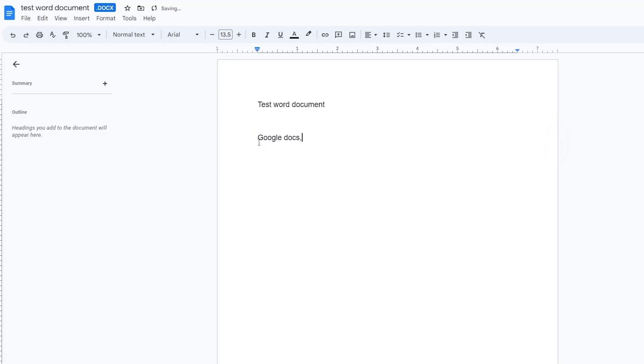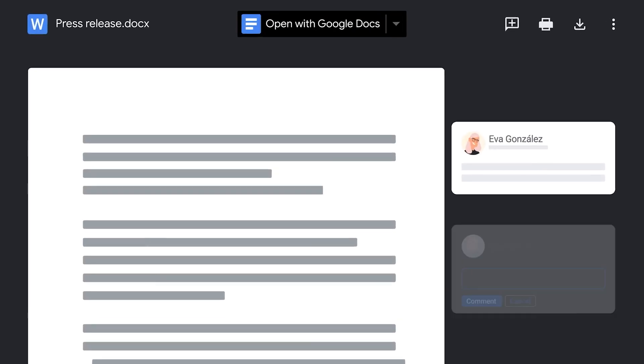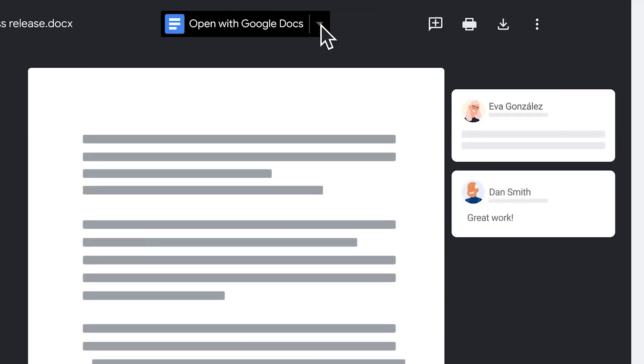You can do some pretty cool things there. I think they're now even allowing the documents to automatically save, which you can't even do in Microsoft. The documents will automatically save, and they're even starting to build in some collaboration features there as well, which is pretty cool.